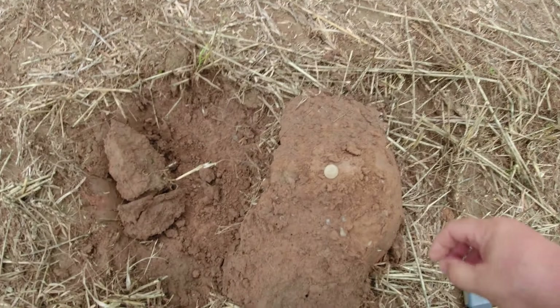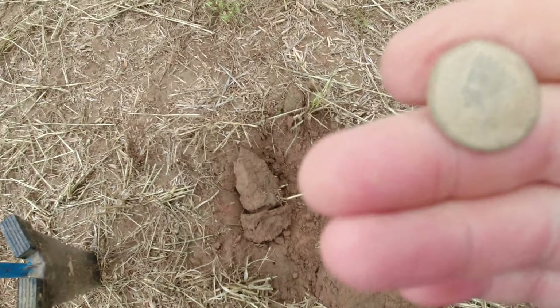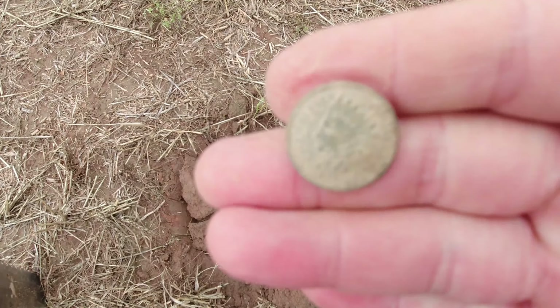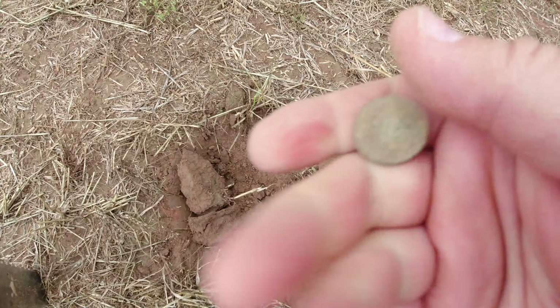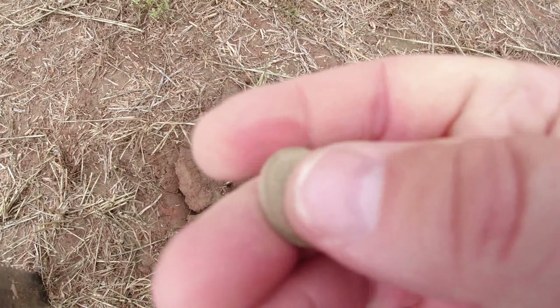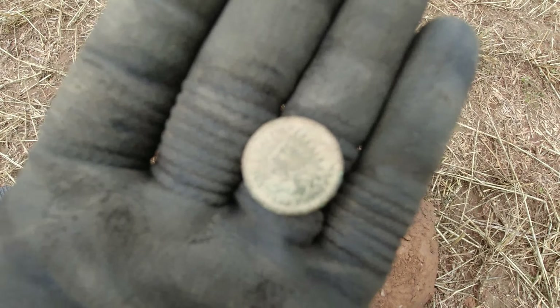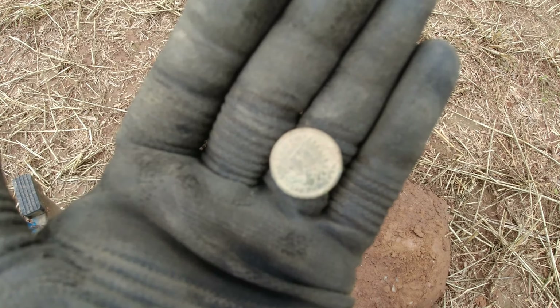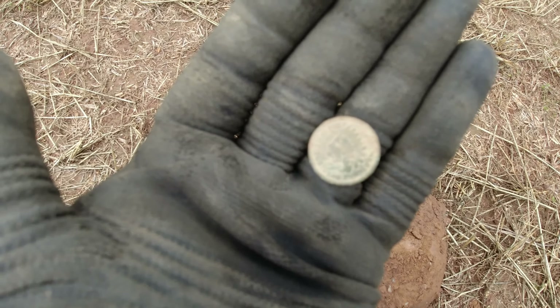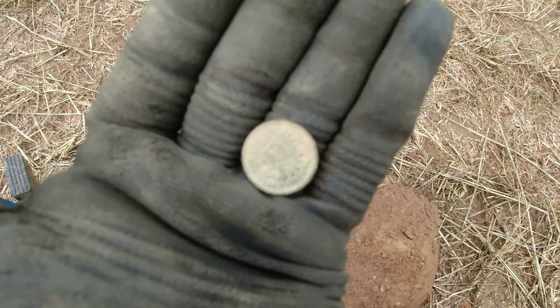We're back out Saturday, back out in the area where we were last night. First signal and I got myself an Indian head. I'm gonna clean her up and see if I could get a date off it. I did get a date off the Indian - it's a 1908. So it definitely wasn't dropped during the Civil War, but still it's an Indian head and can't go wrong with that.